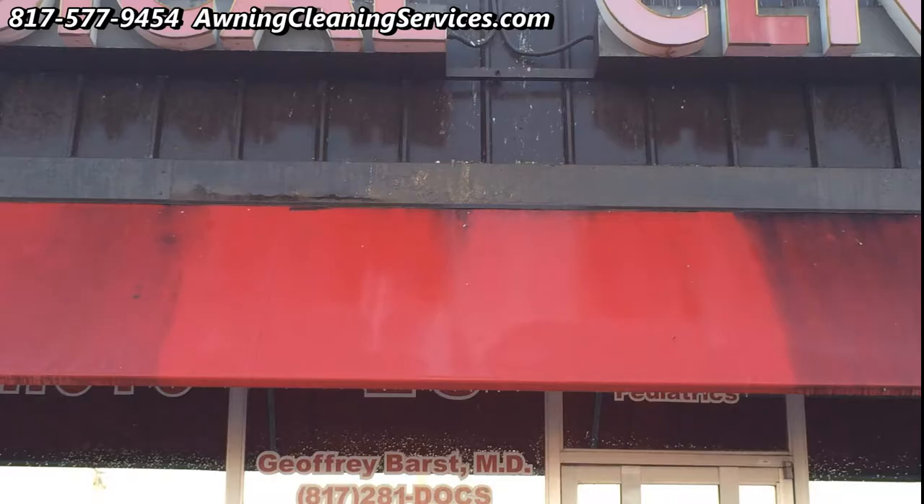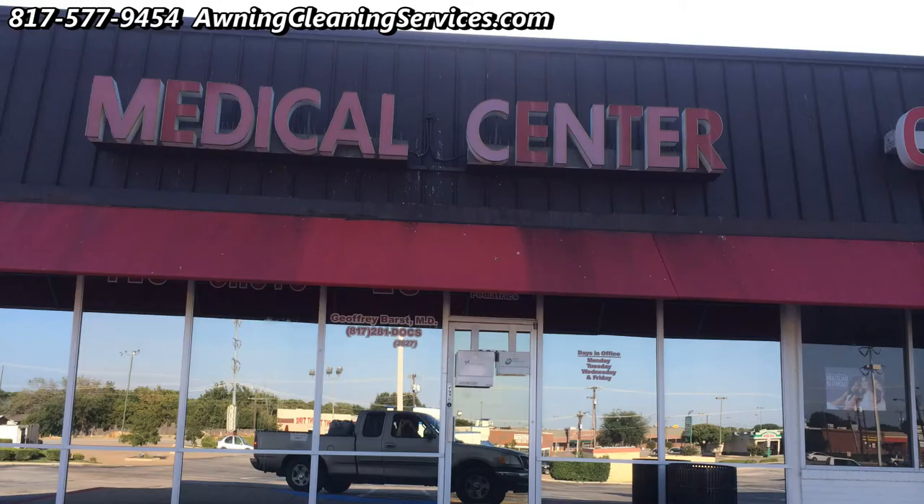And we get some pretty amazing results, as you can see here. These awnings have never been cleaned — 10 years old. You can see what it looks like compared to the section we didn't clean.